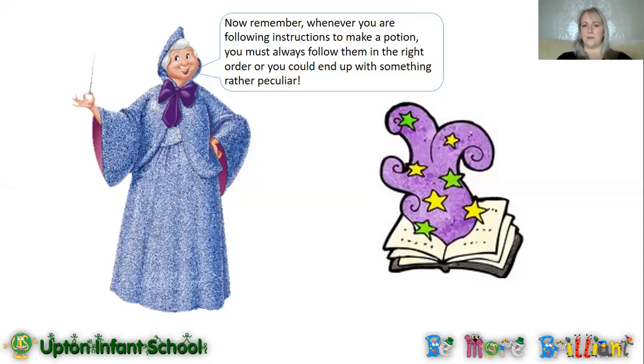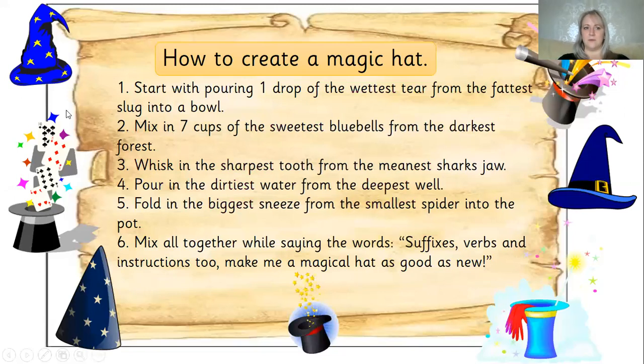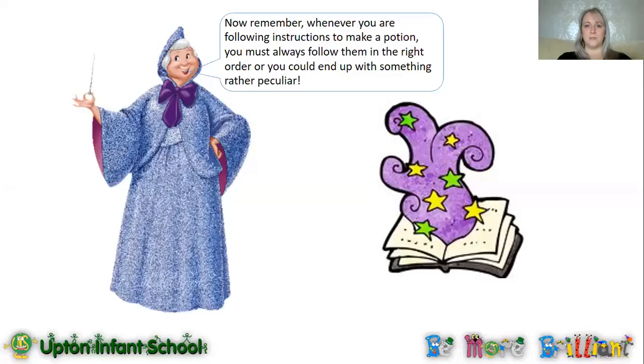Our fairy godmother has a little reminder for us. She says: now remember, whenever you are following instructions to make a potion, you must follow them in the right order or you could end up with something rather peculiar. And that's what I was saying earlier — we don't want to follow our instructions the wrong way round. We don't want to start at the bottom, then jump up, then go back again out of order. Like I said, we might end up with a potion to make a magical frog, and I don't want that — I want a potion to make a magic hat.